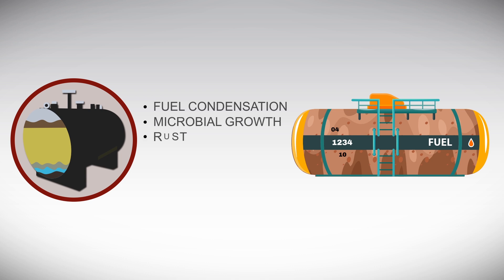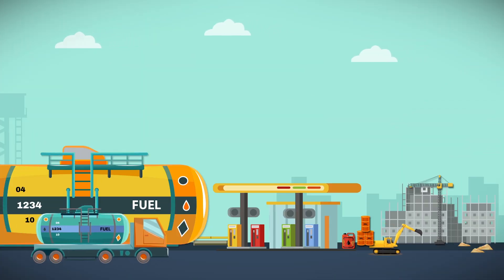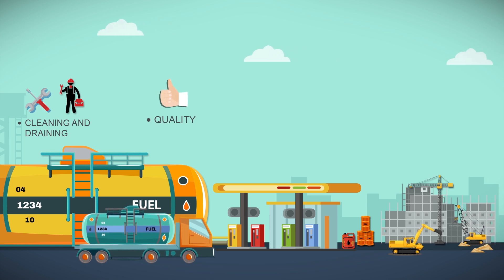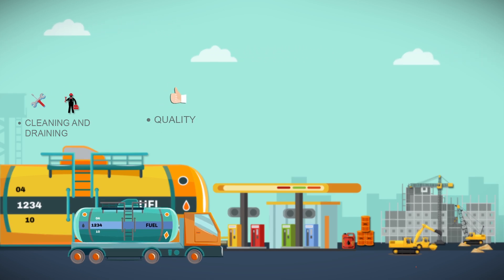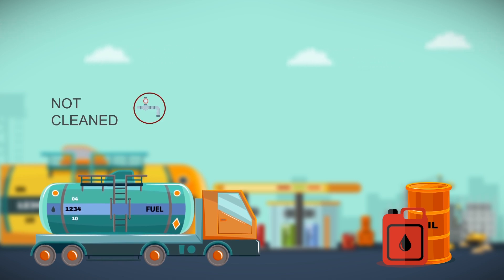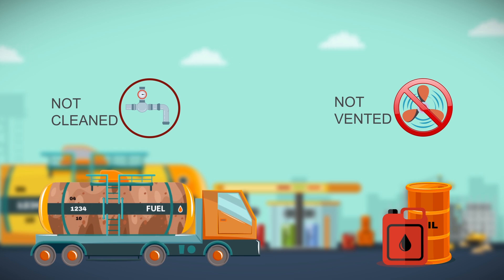Fuel condensation, microbial growth, rust, washing of paints, additives, and instability reactions can all add to the dirt content in the fuel. Periodic maintenance, which includes cleaning and draining of the tank, is a must to maintain fuel quality at the desired level. Sometimes the use of dirty delivery trucks and hand drums, which are not cleaned regularly or vented correctly during fuel delivery, can also cause dirty fuel.